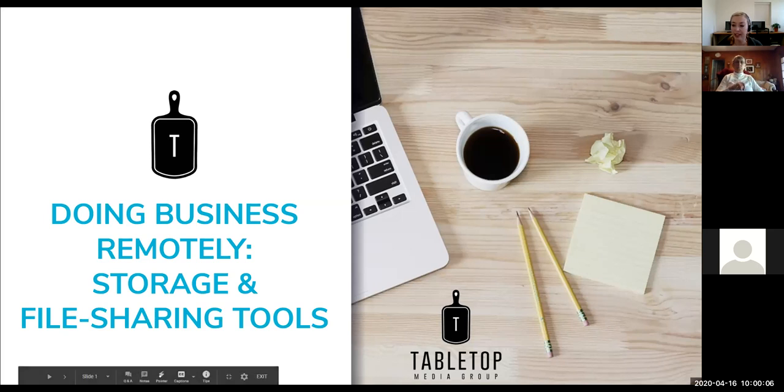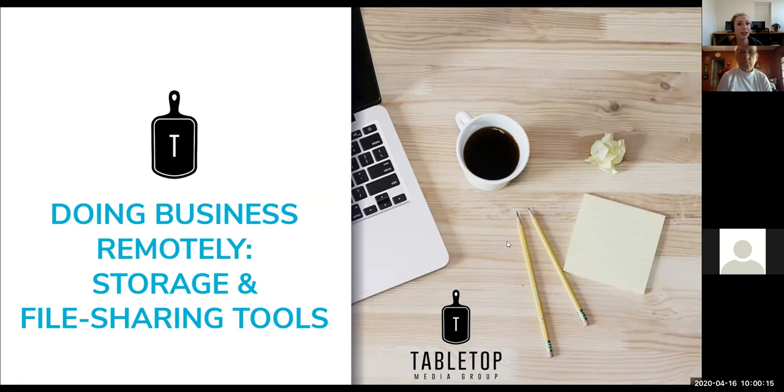Thanks for participating in that quick poll. It is 10 a.m., so I'm going to minimize the chat. If you have questions throughout the class, feel free to chat them to me and I'll answer as quickly as possible. Today we are talking in our 'Doing Business Remotely' series — it's the fourth one, all about storage and file sharing tools. I'm really excited for this one; I think it'll help you tremendously.